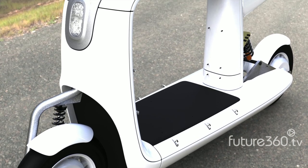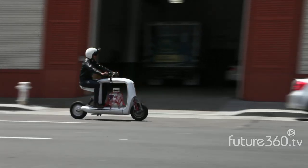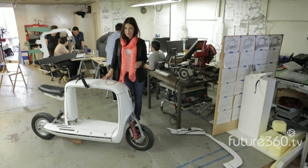With its signature clean white elegant look inspired by Apple and Scandinavian design, the Cargo Scooter is unlike any other. Every time we take this out on the street people just can't get enough of it. Look out for this eye-catching electric cargo scooter in Fall 2013.